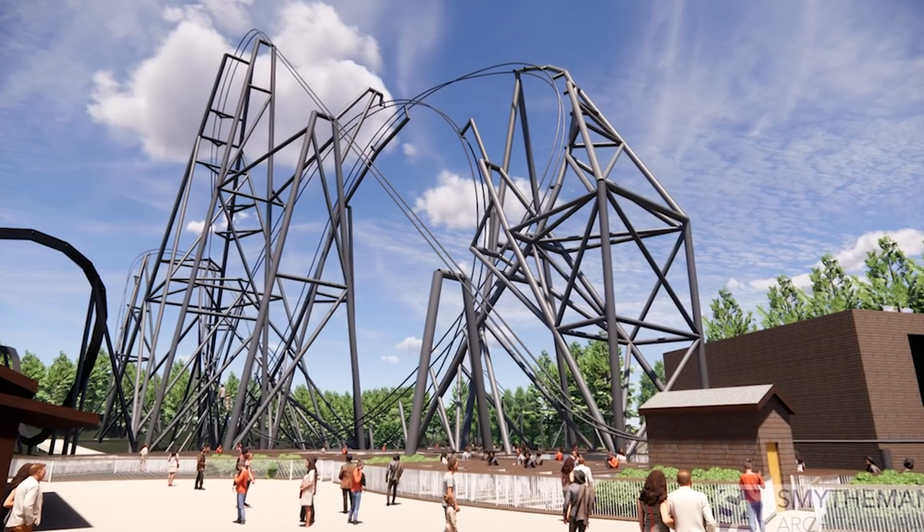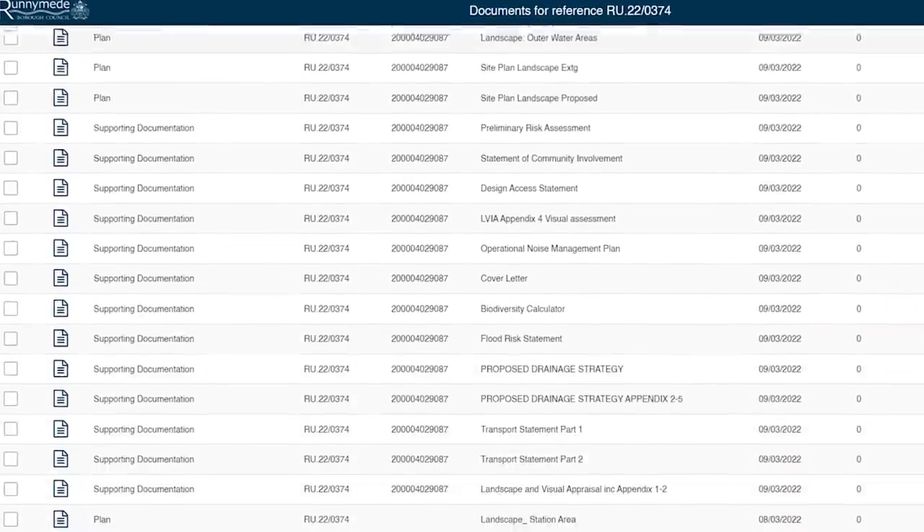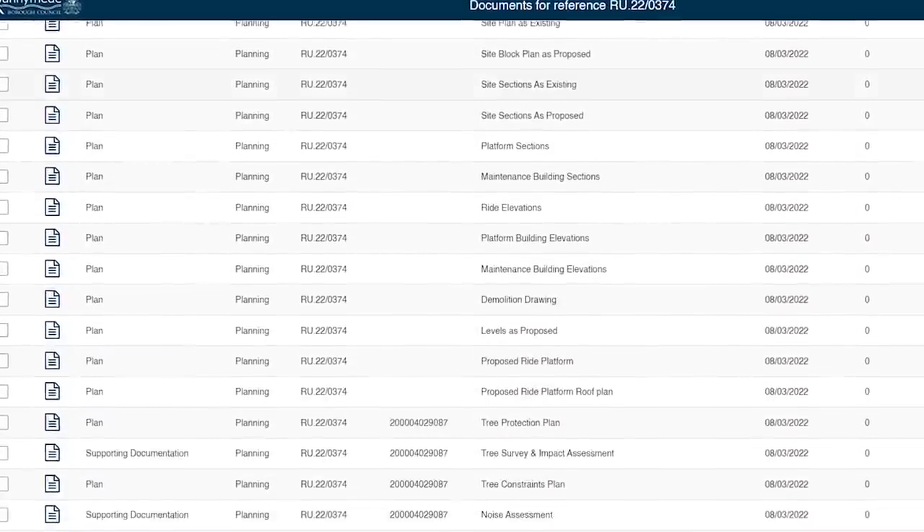My name is Jack Silkstone. The time has finally come — Thorpe Park have officially submitted a planning application to build the UK's tallest roller coaster, and in today's video I'm going to be explaining and digging through the 50 documents that make up this application. I've done a ton of research and I'm going to tell you everything you need to know about this groundbreaking new roller coaster.